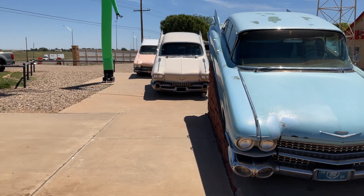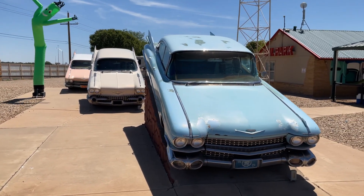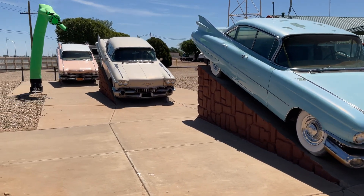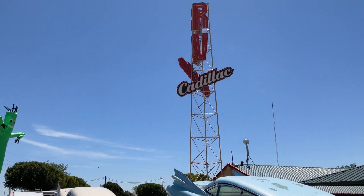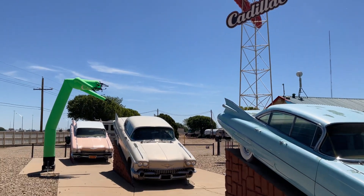Let's see these cars like this, from this view. That's pretty cool, huh? They are here at a place called RV Cadillac, or Cadillac RV, Amarillo.